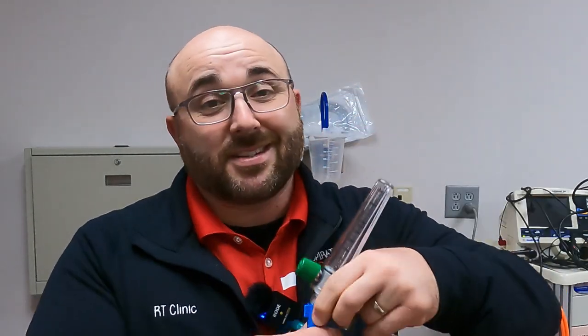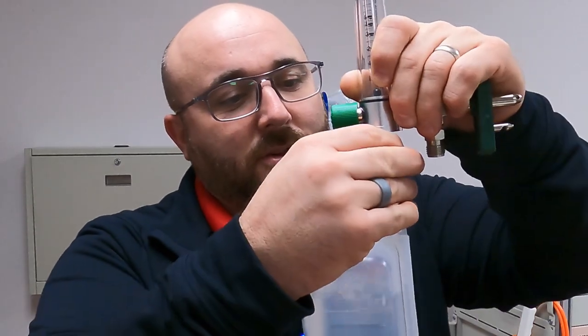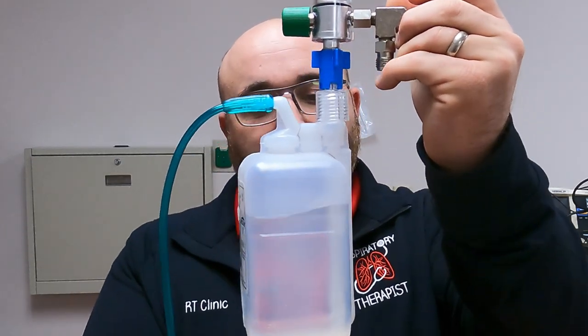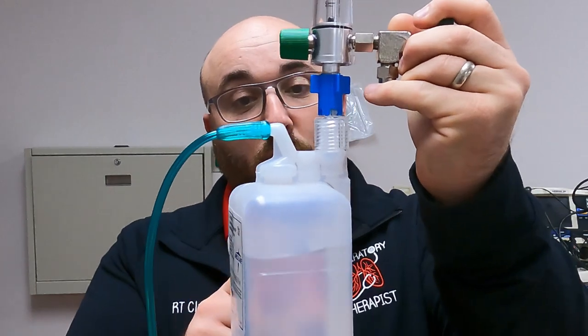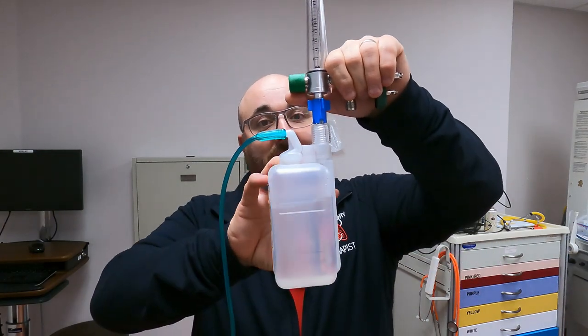Now you can squeeze it and water will come out the top. The next step is attaching to the flow meter — just take the Christmas tree off the flow meter and this threaded adapter screws directly on. It's a simple little modified wing-nut connection that seals. When you turn the oxygen on, it goes down through the adapter, into the bottom of the bubbler, bubbles up through the water, and comes out at the top. That takes the zero percent humidity oxygen and adds some moisture as it bubbles through.